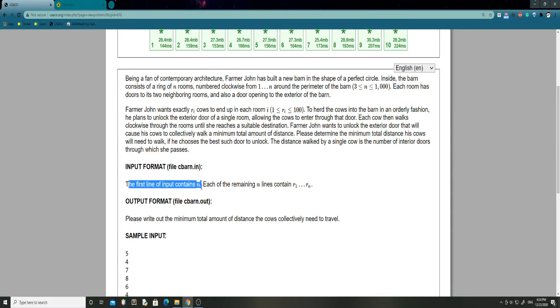The first line of input contains N, and each of the remaining N lines contains R1 to Rn.